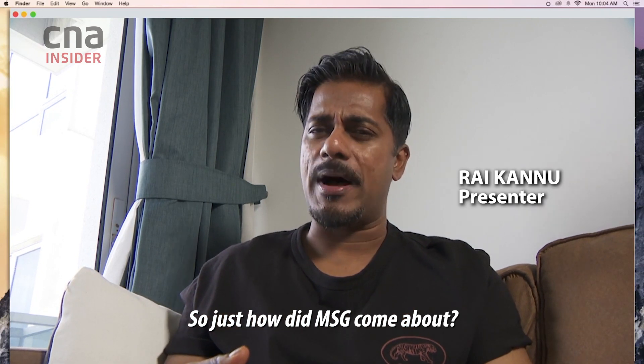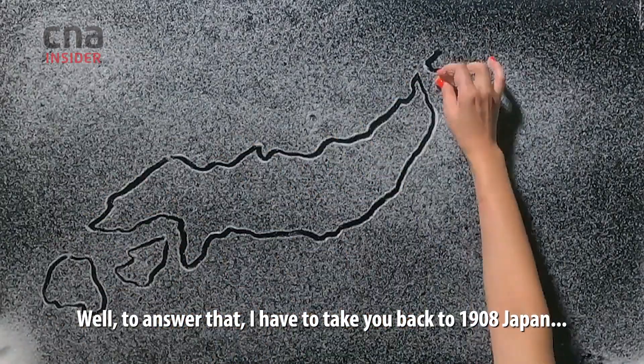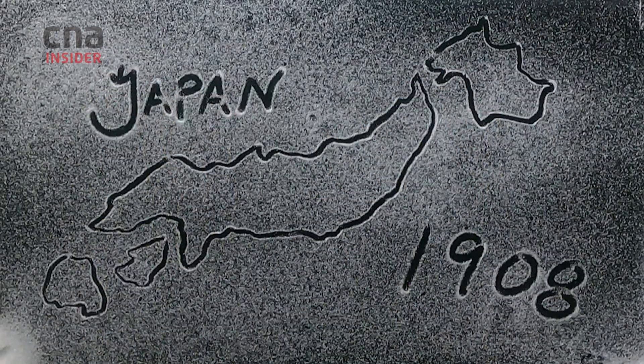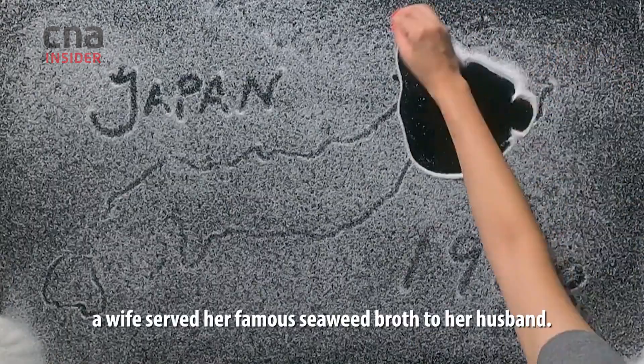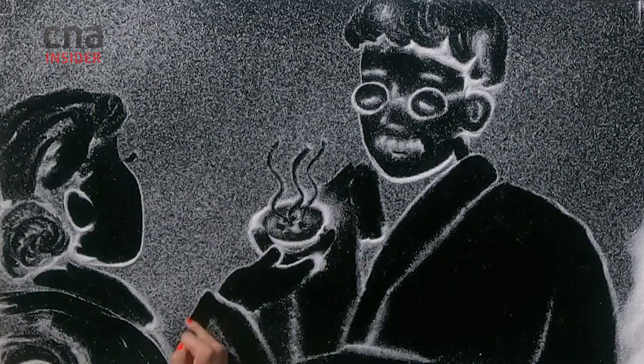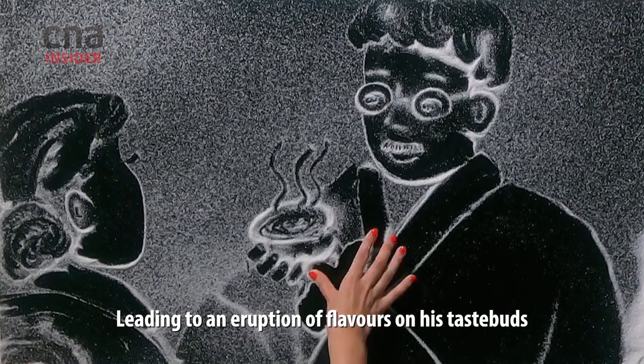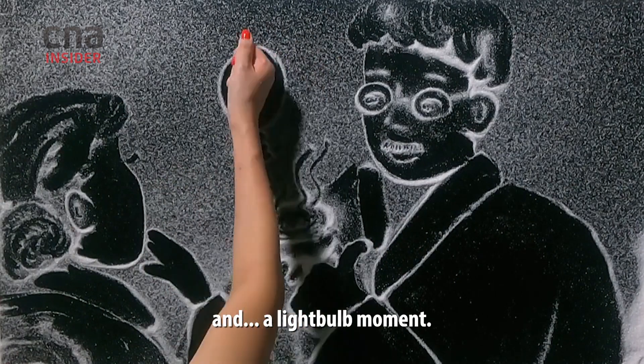So just how did MSG come about? Well, to answer that, I have to take you back to 1908 Japan. In a kitchen, a wife served her famous seaweed broth to her husband, leading to an eruption of flavours in his taste buds and a lightbulb moment.